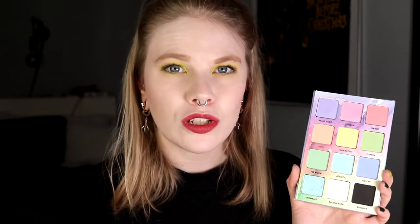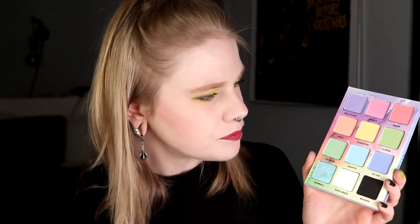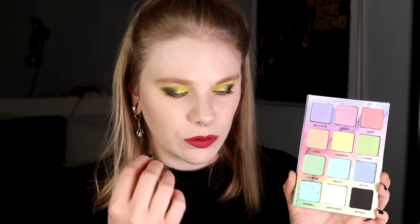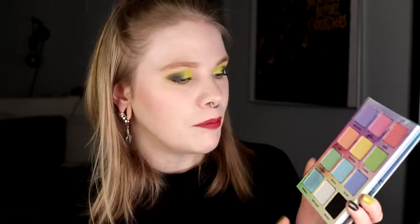I want to use this so much more. Maybe just add a pop of color in another look, or I think I did a rainbow look with this. I love to do looks with two different eyes and try to do a rainbow. Maybe I could use this together with the Creepy Cute — I think this would be a really fun combo.